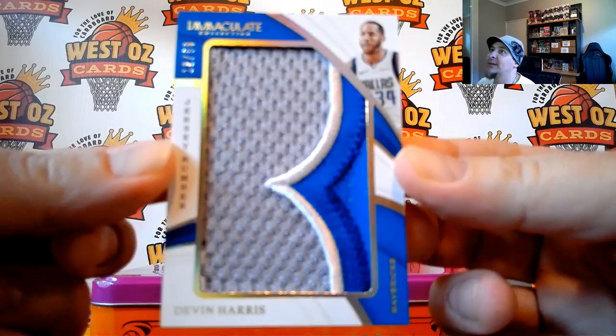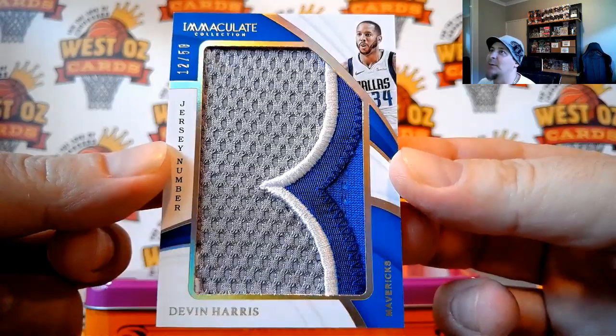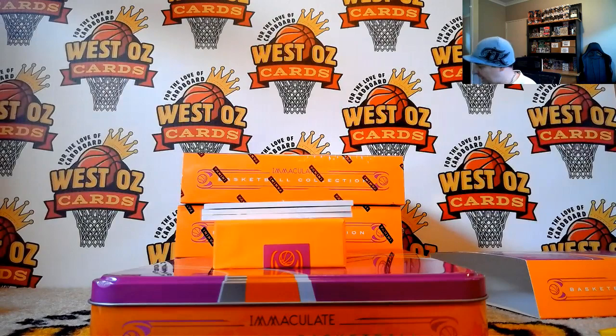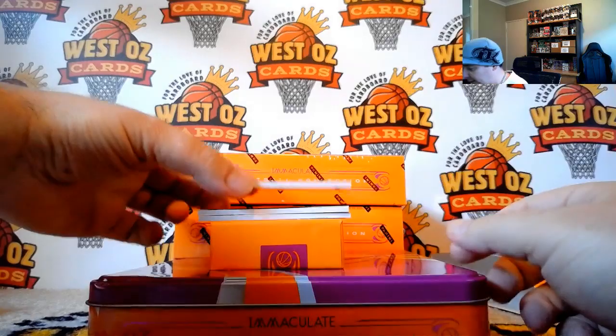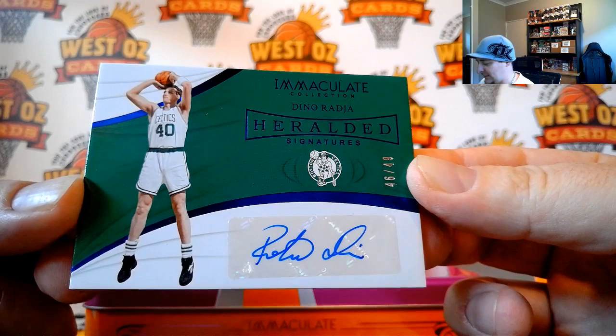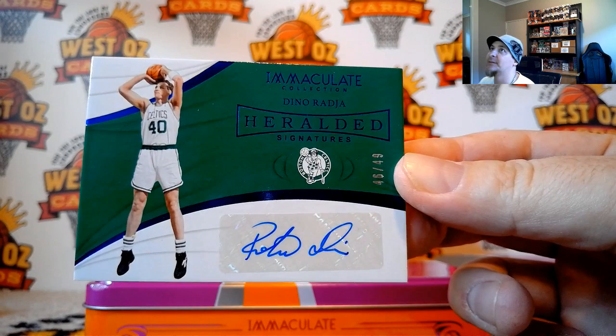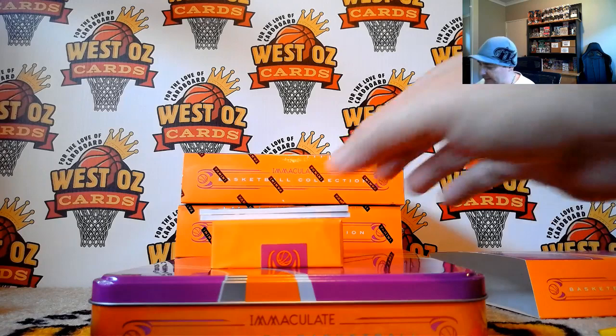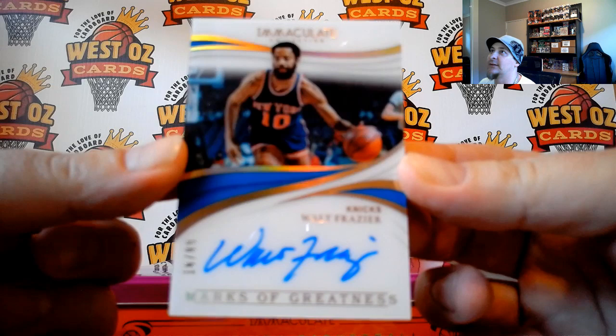Going out to Ben James — Devin Harris, jersey number jumbo patch. Nice one, Benny. These all seem to be pretty low-end players. Going out to Nick Harry — Dino Raja, 46 of 49. Same guy last case — I think we got a Dino yesterday. This one is going out to J.C., it's Walt Frazier, Marks of Greatness, 16.99.